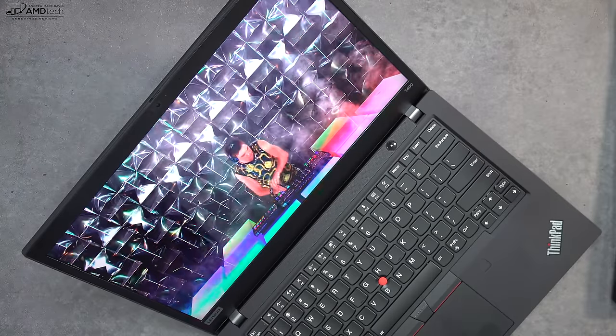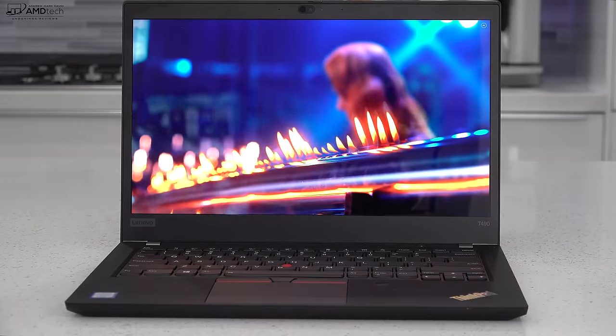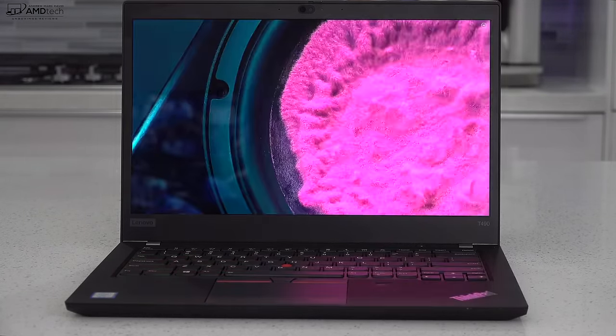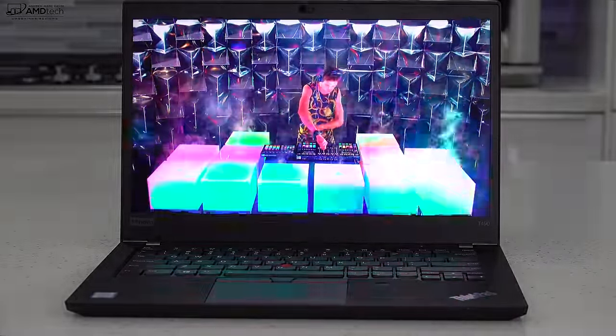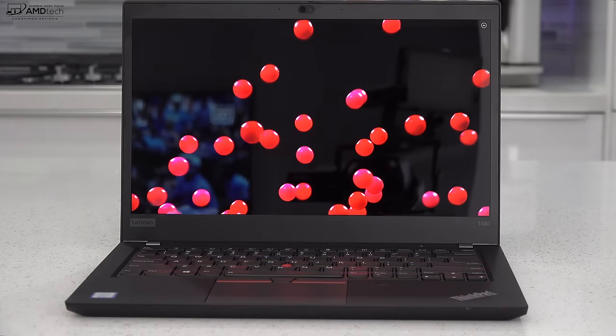It covers the color gamut extremely well — 100% sRGB and 100% Adobe RGB — making this an excellent choice for creative professionals doing Lightroom, Photoshop, and video editing. It's got really deep blacks and very vibrant colors. This is a spectacular display; everything seems to pop. It is simply stunning.